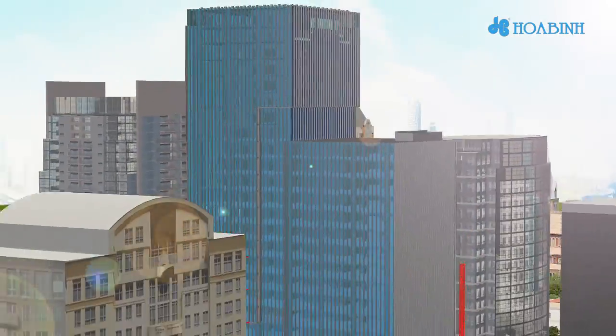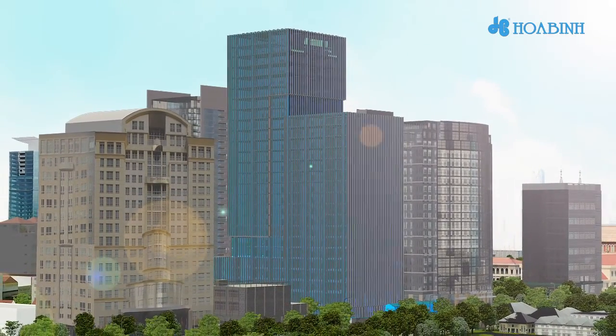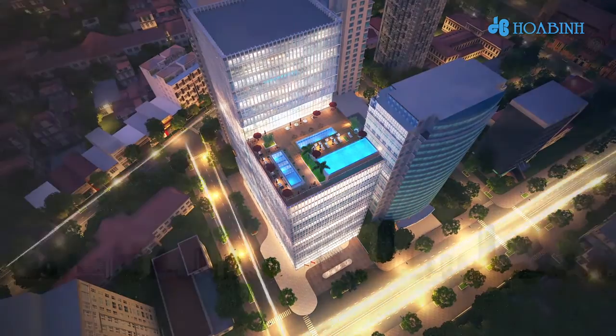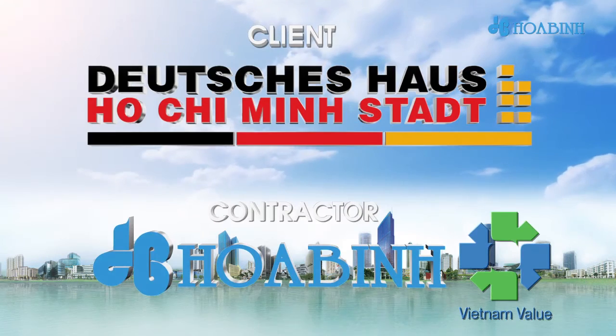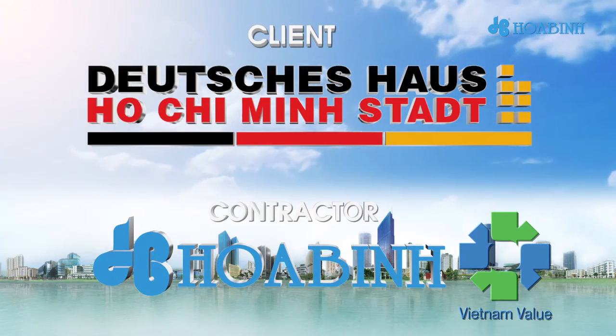Finally, there will be site cleaning and acceptance, and the handover of works. Huaben Corporation: Commit to be an integral partner and bring customer satisfaction.